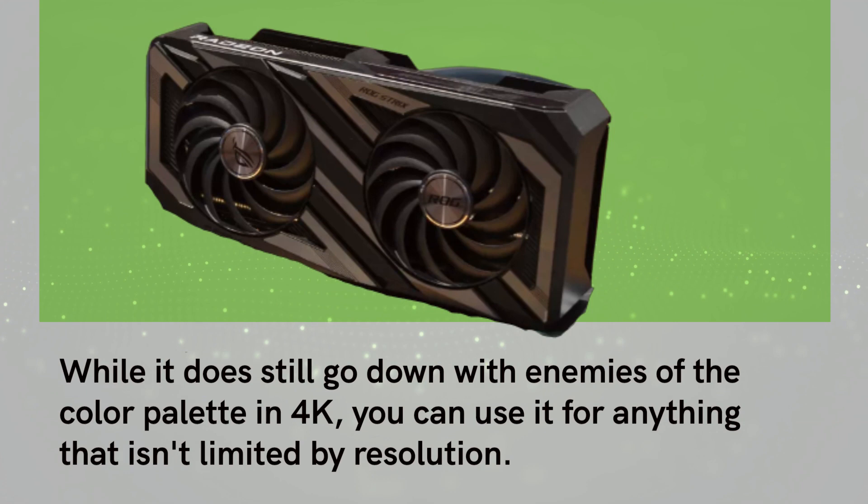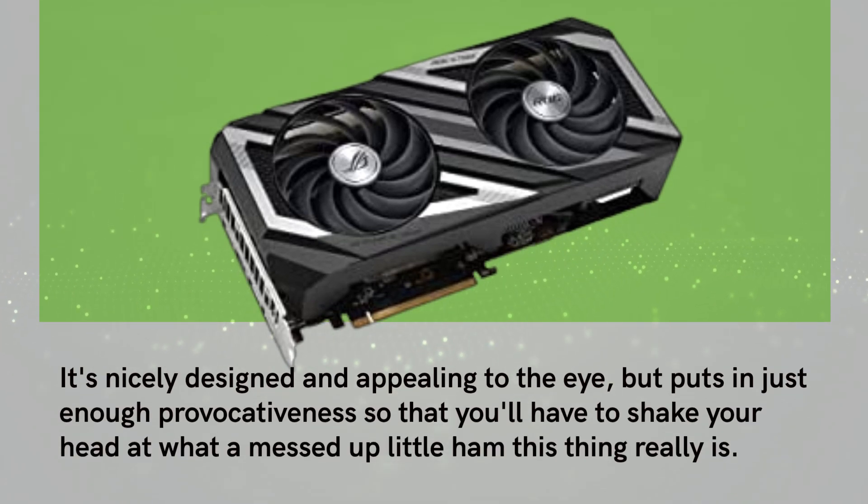While it does still go down with enemies of the color palette in 4K, you can use it for anything that isn't limited by resolution. It's nicely designed and appealing to the eye, but puts in just enough provocativeness so that you'll have to shake your head at what a messed up little gem this thing really is.